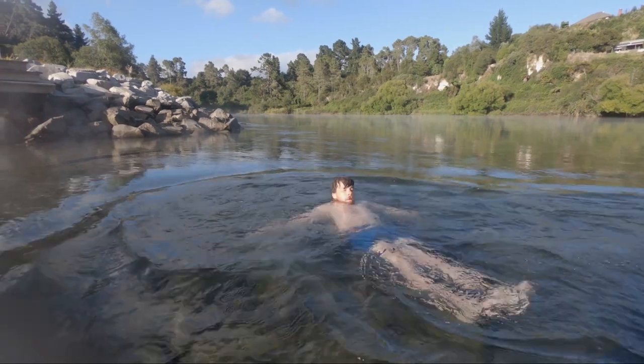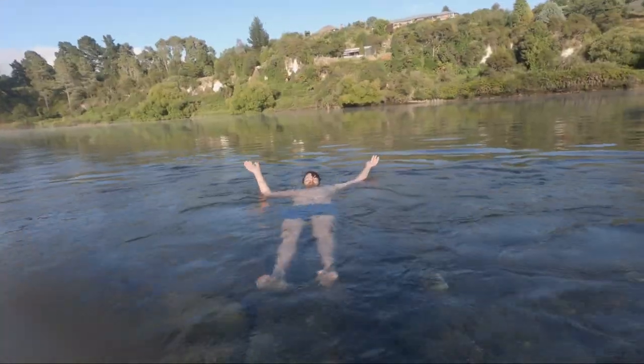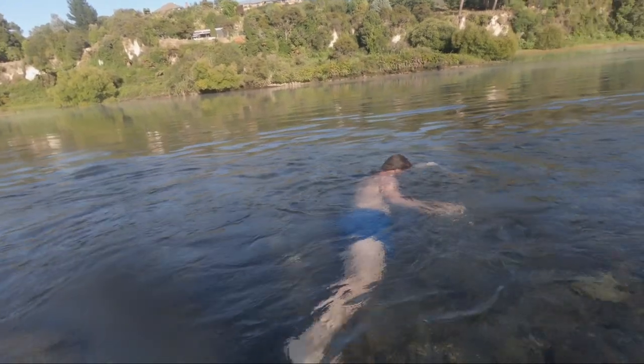You're gonna die when you see that clip, you look like such a beluga. Bye Mark.